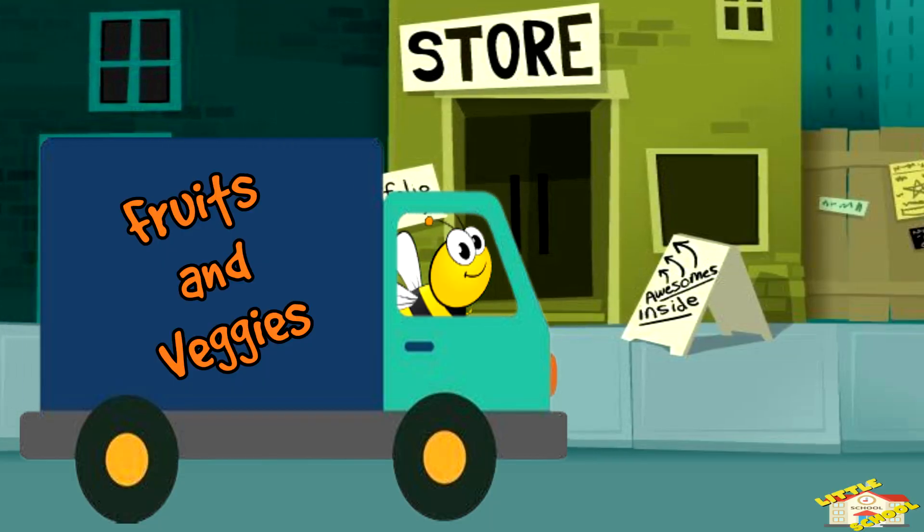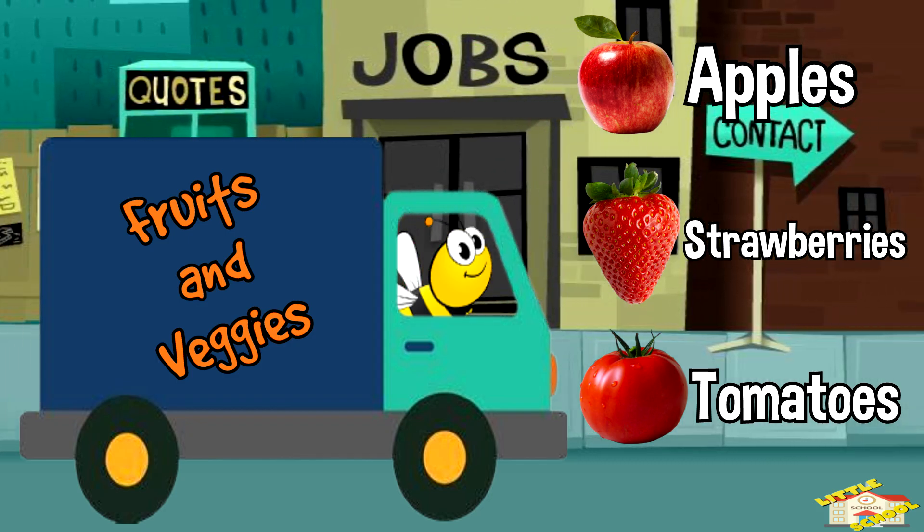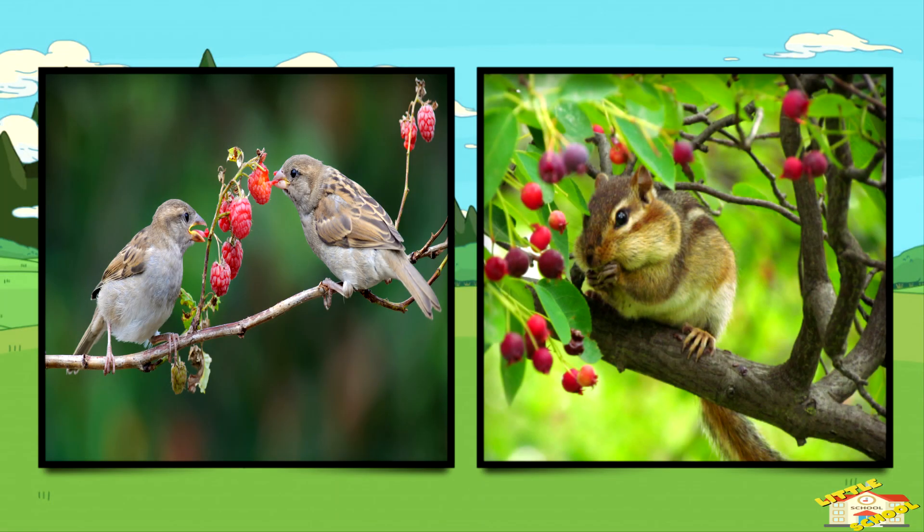Why are pollinators important? Pollinators help plants grow fruits and vegetables like apples, strawberries, and tomatoes. They also support nature by helping plants grow, which gives animals food and shelter.